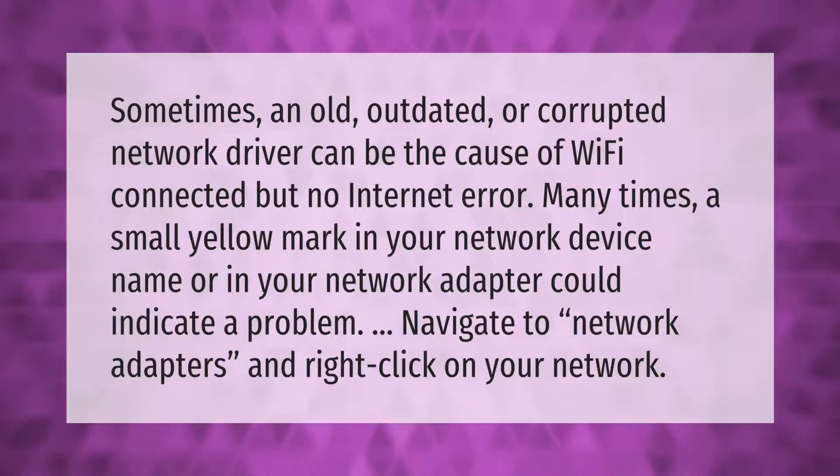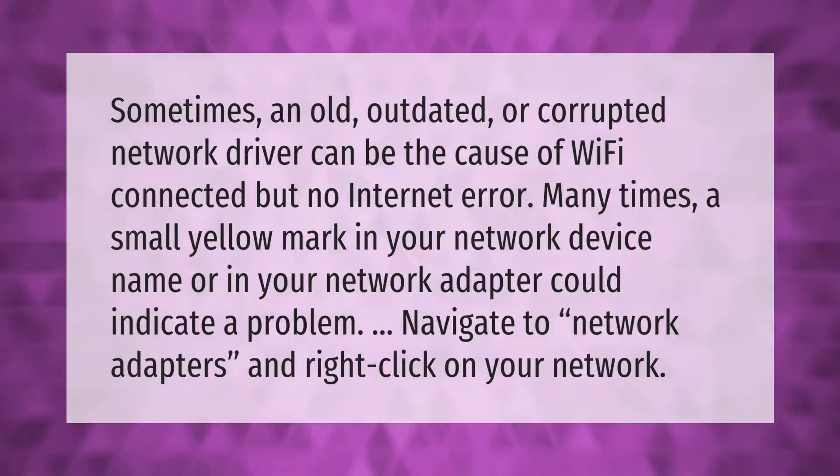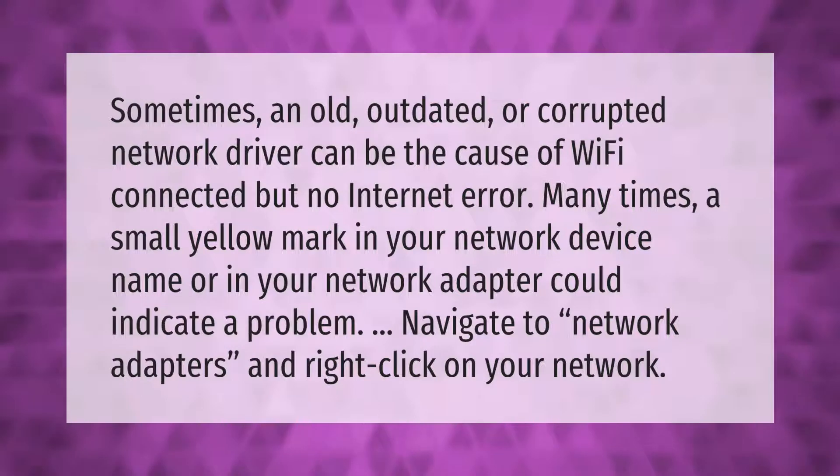Sometimes an old, outdated, or corrupted network driver can be the cause of a Wi-Fi connected but no internet error. Many times, a small yellow mark in your network device name or in your network adapter could indicate a problem. Navigate to Network Adapters and right-click on your network device.